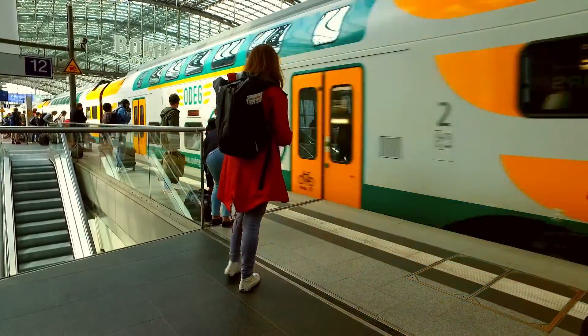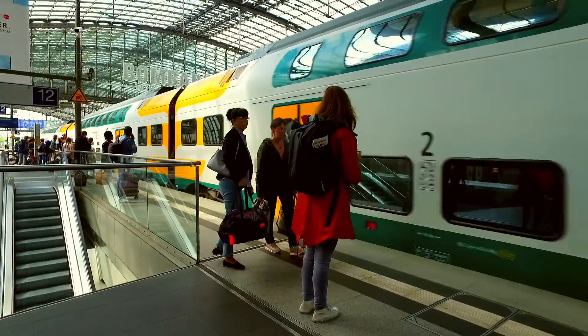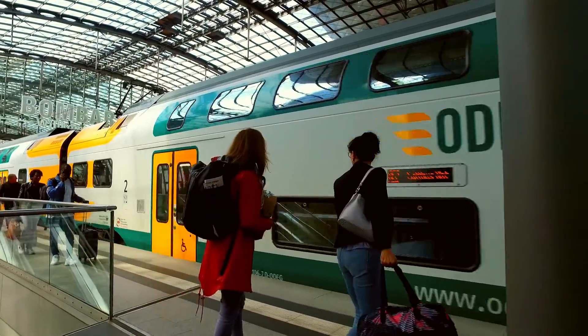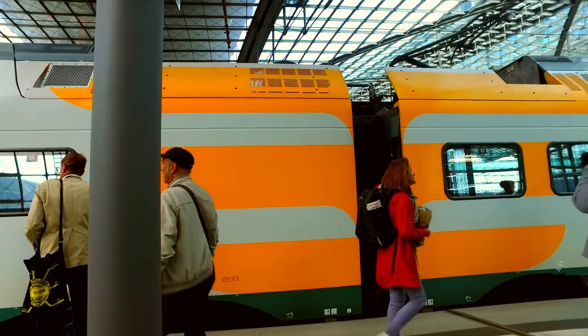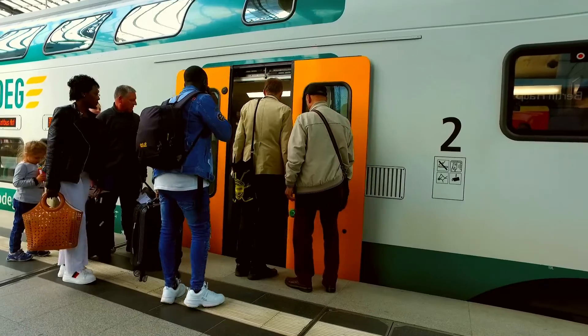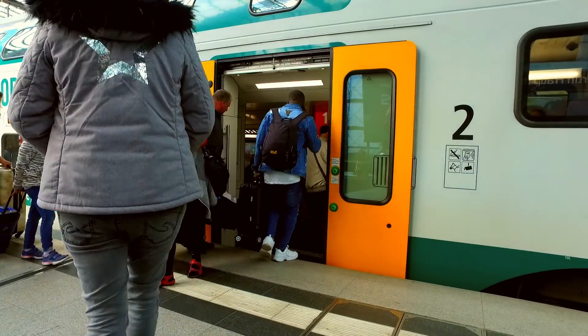1,800 trains call at the station per day, and the daily number of passengers is estimated to be around 350,000. The station also hosts several international trains, and the most distant cities reached are Novosibirsk in Russia and Nur-Sultan in Kazakhstan.